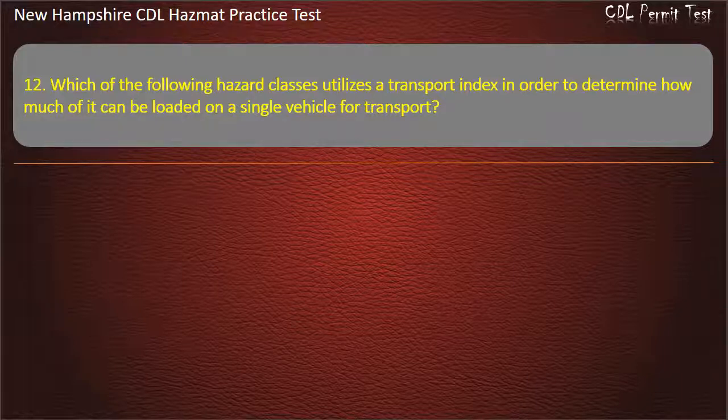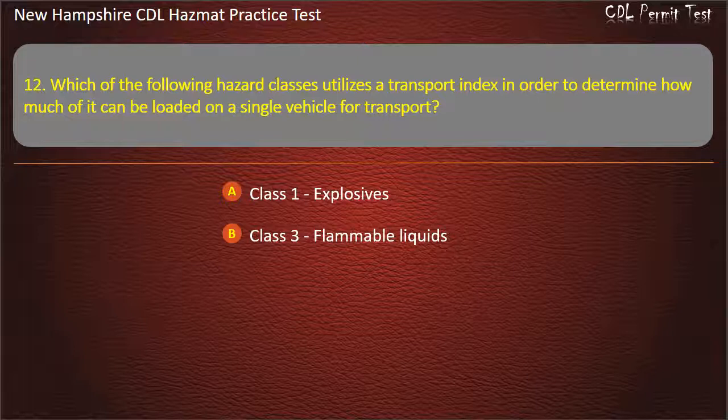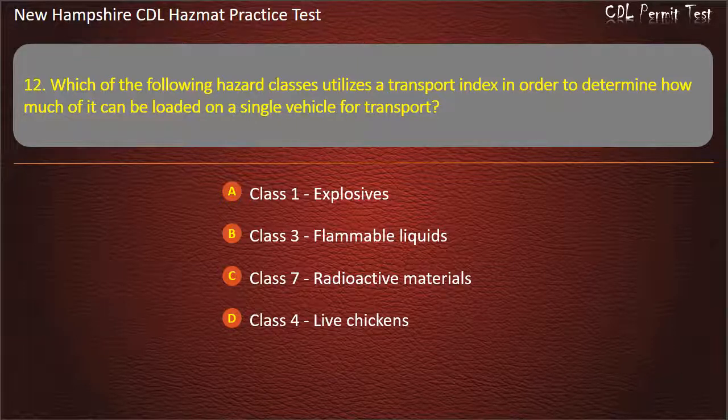Question 12. Which of the following hazard classes utilizes a transport index in order to determine how much of it can be loaded on a single vehicle for transport? Options: Class 1, Explosives; Class 3, Flammable liquids; Class 7, Radioactive materials; or Class 4, Live chickens. Answer: Class 7, Radioactive materials.